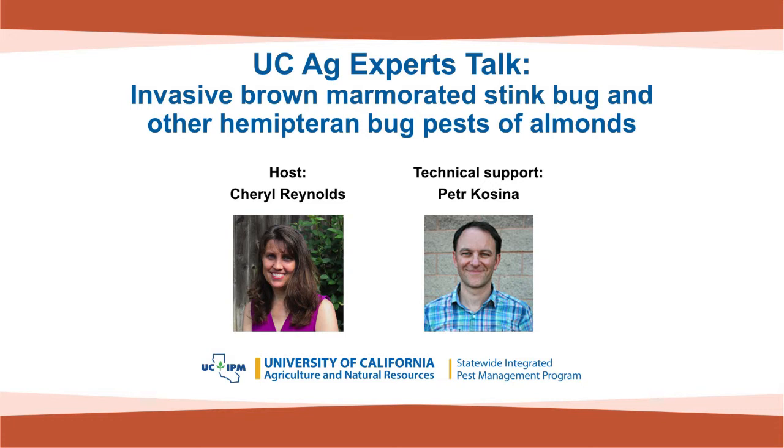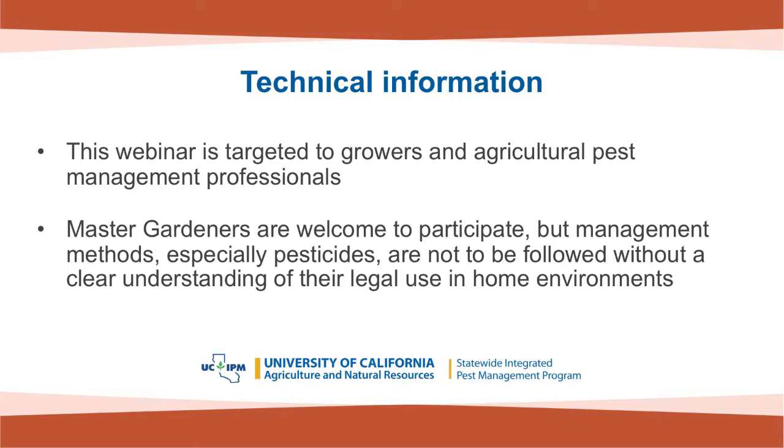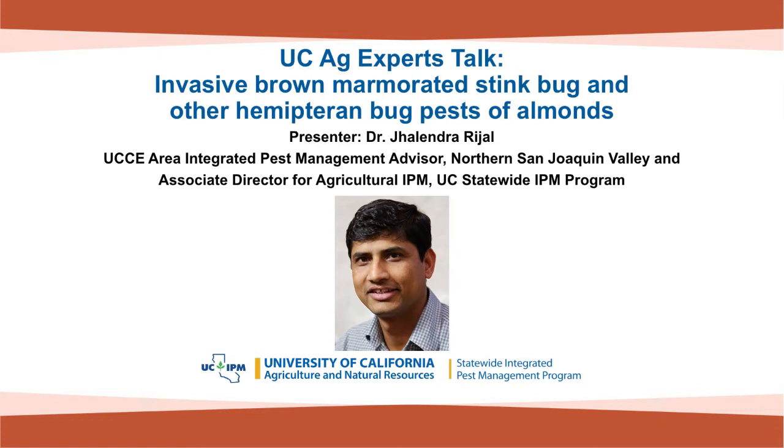Good afternoon. Welcome everybody to our UC Ag Expert Talk today. My name is Cheryl Reynolds, and I'm with the UC Statewide IPM Program. Peter Kucina is here also with us — he'll be running our polls and troubleshooting any technical problems. Please note that this webinar is targeted to growers and agricultural pest management professionals. Master gardeners can certainly benefit from participating, but the pest management methods presented, especially the pesticides, are not to be followed without a clear understanding of their legal use in home environments.